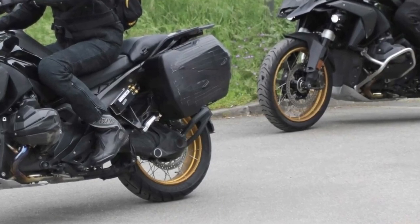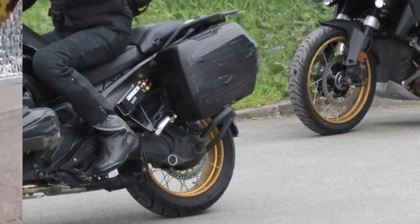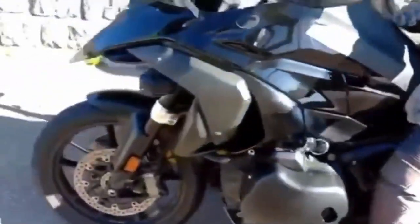In addition to the new frame, the single-sided swingarm is robust and appears to be shorter than that of the R1250GS. We can therefore expect a shorter wheelbase to make the new flagship more agile and more prone to off-road driving. As for the weight, it should decrease since the photos show more compact superstructures.